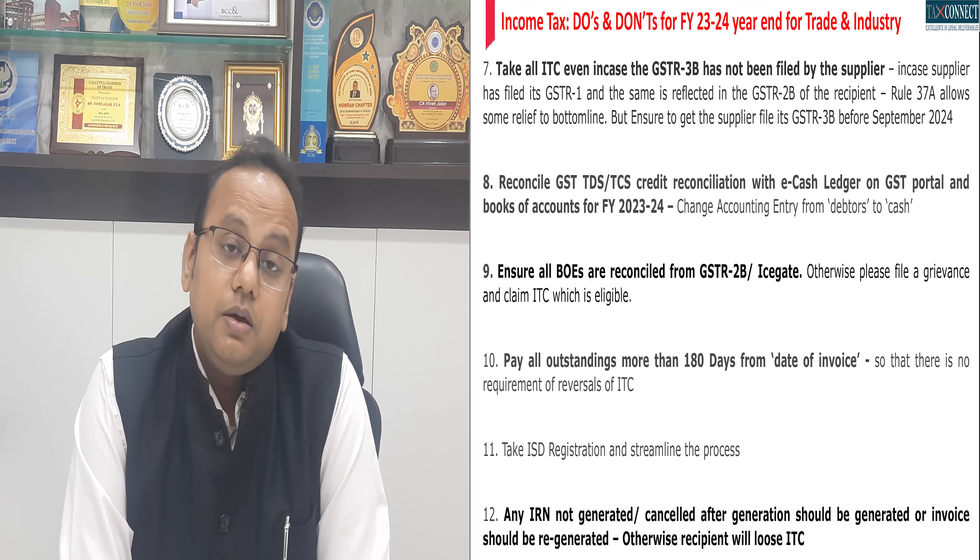Many of you would be getting alerts in the form of e-campaigns from the income tax portal for compliance with advance tax norms. Even if you have no advance tax payable, please ensure such e-campaigns are replied to adequately. In case of MSE payments under Section 43B Clause H, ensure that you do not have any interest payable, because interest payable to MSME under the MSME Act is not allowed as a deduction under the Income Tax Act.